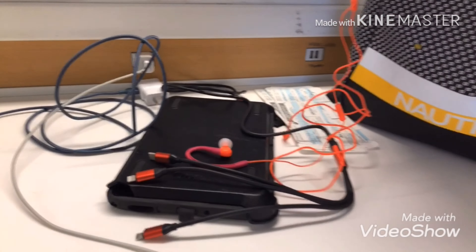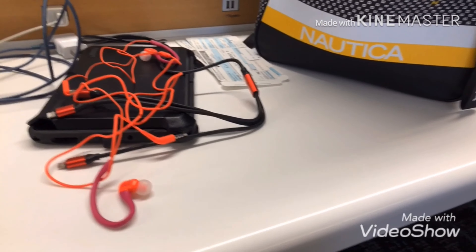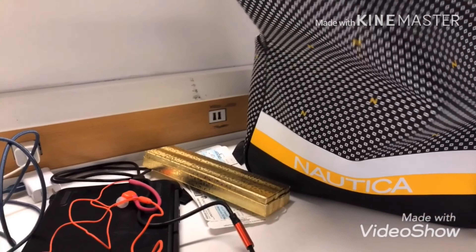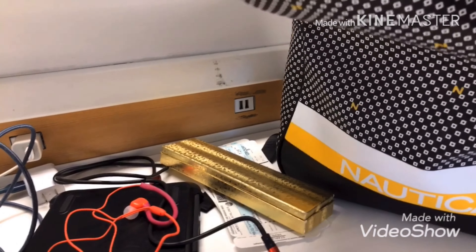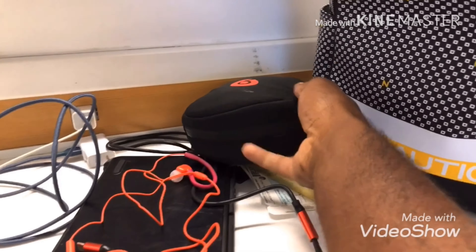I bought some cheap headphones at Walmart to watch movies on my tablet with, for Android devices. And I can't travel without my Beats — I got to have my music sounding good on my ears.